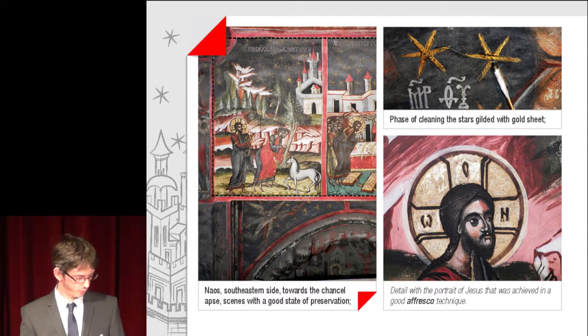The first image from the south and eastern side, towards the chancel, shows scenes with a good state of preservation, also a phase of cleaning the stars gilded with gold sheet, and a detail with a portrait of Jesus that was achieved in a good fresco technique.